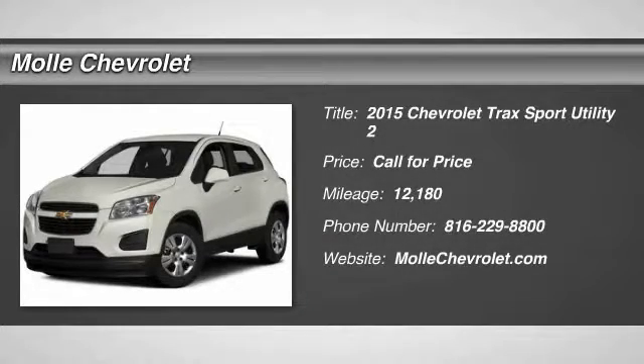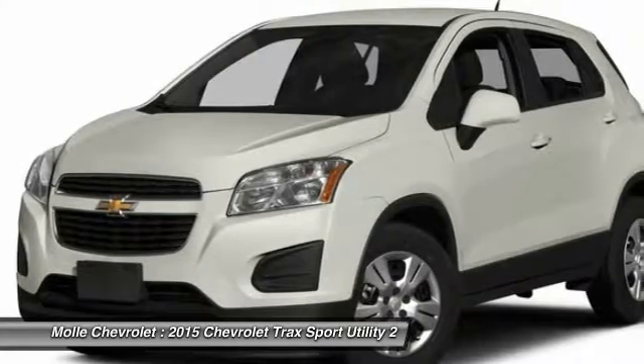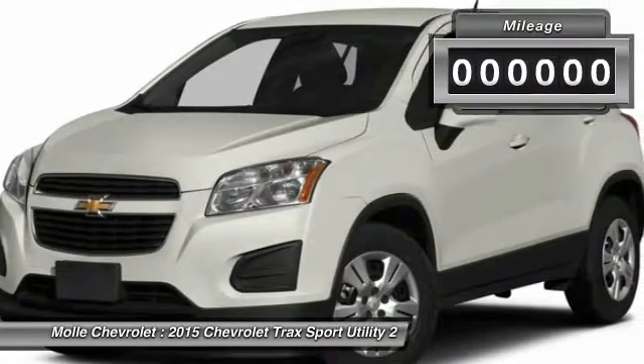The 2015 Chevrolet Trax. The Trax is tiny on the outside, but remarkably spacious within. It comes with clean and modern interiors.